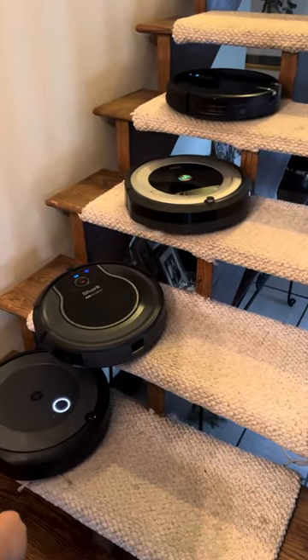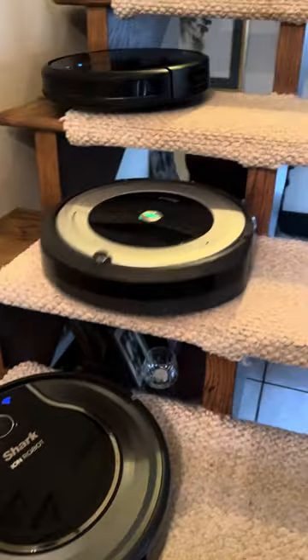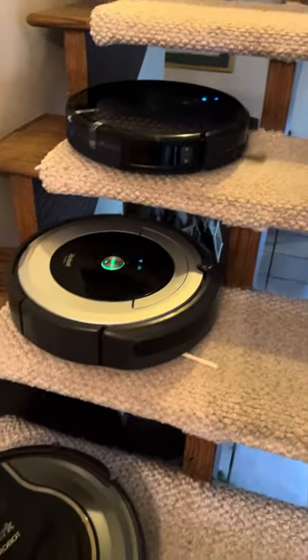Oh no! Shark! The shark didn't do so well. The Roomba and the Yuffie — Roomba's down. The Yuffie's still going strong though.